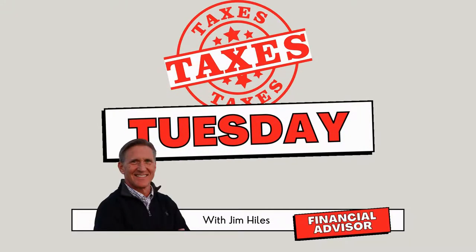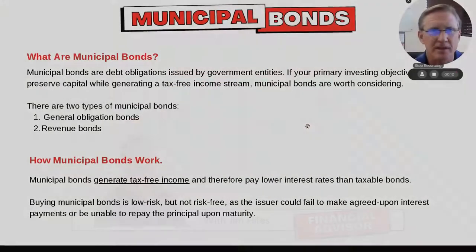Hey everybody, it's Jim Howes at First Capital and Go Plan 101. It is Taxable Tuesday. We're going to be looking specifically today at municipal bonds.